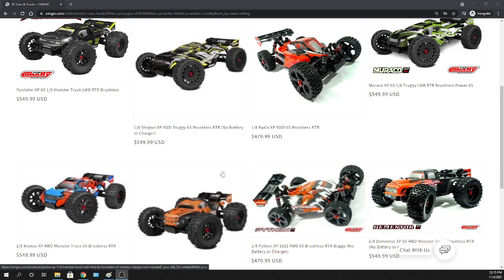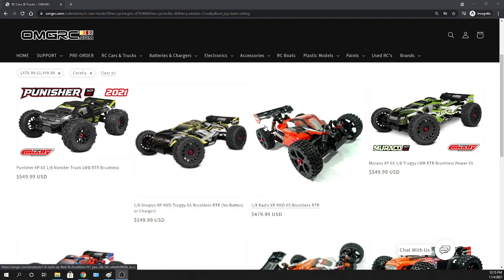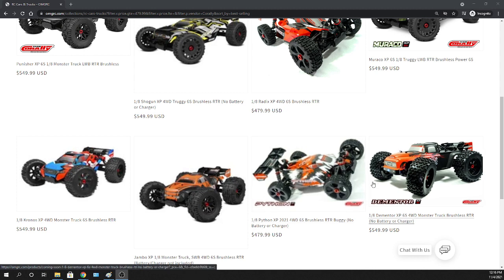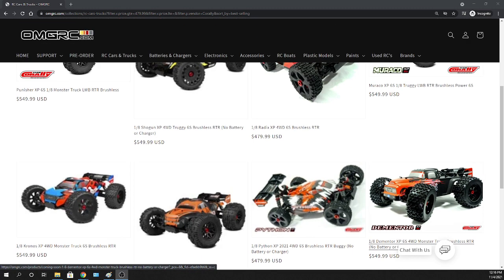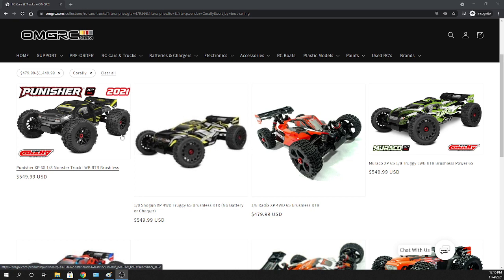These are 1/8 scale vehicles, 6S power. We got the Punisher, the Shogun, the Radex, the Morocco, the Kronos, the Jambo, the Python, and the Dementor. Some of these have a slightly different chassis, a little bit longer. You can look at all those details. These vehicles go over 60 miles an hour with the appropriate batteries, 6S power.